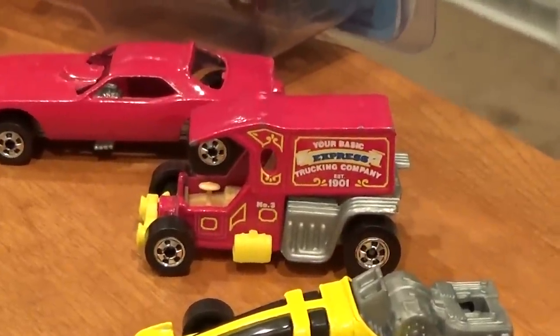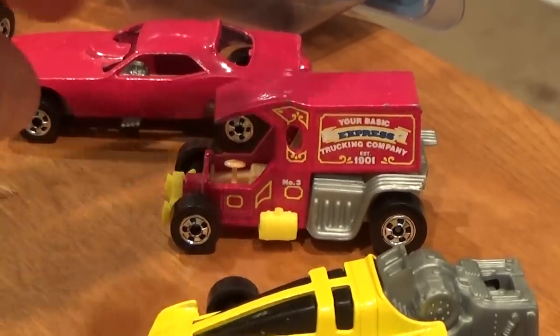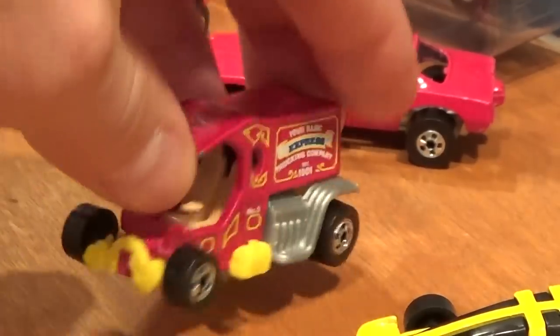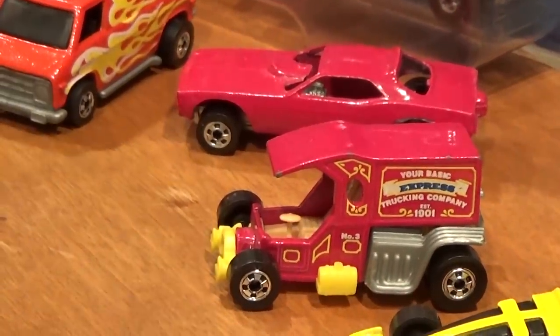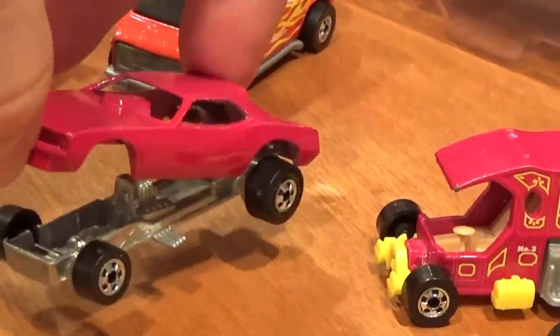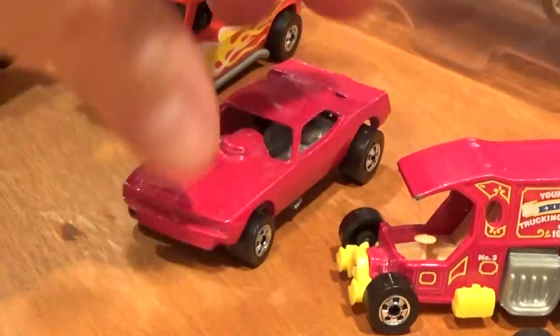Next we've got the T-Totaler, with basically the same tampo it's always had, just now featuring a very lightweight yellow plastic base instead of the chrome plastic base it normally came with. Worth about $30 to $40. Top Eliminator — another funny car with the opening chassis, no paint job or tampos. About $60 for that one.